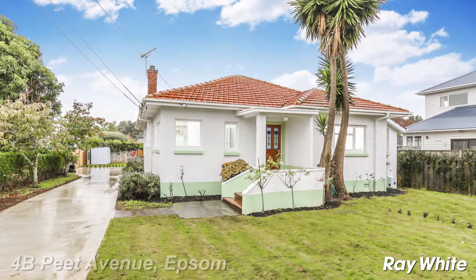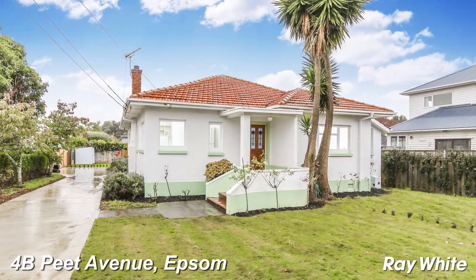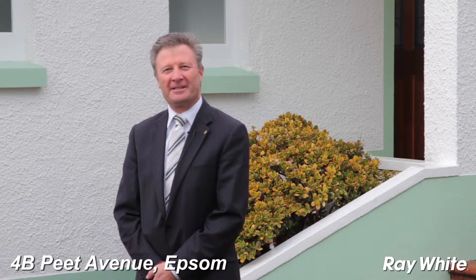Hi, my name's Martin Honey and I'm from Ray White, and I'm standing outside 4B PTAV in Epsom. It's a fantastic road frontage property. Come on in and take a look.